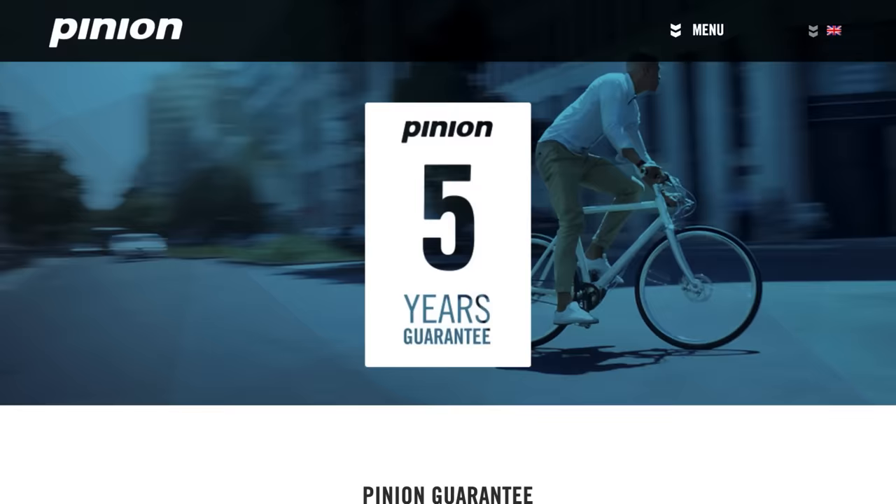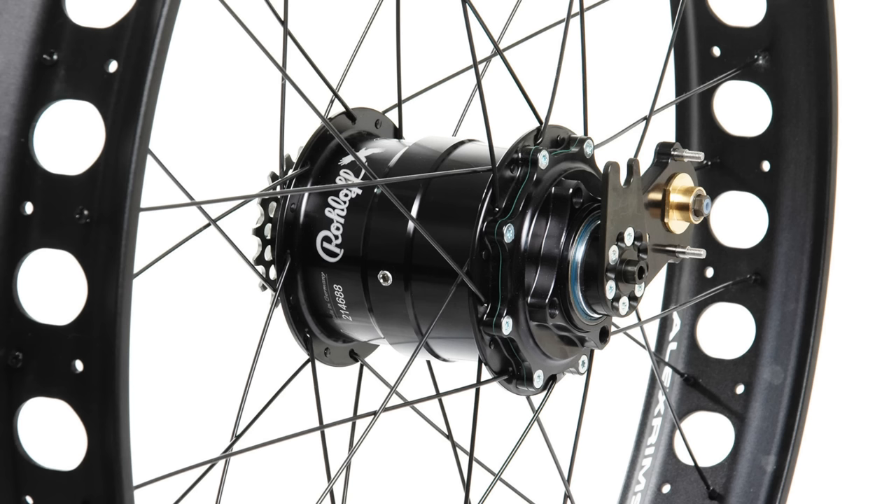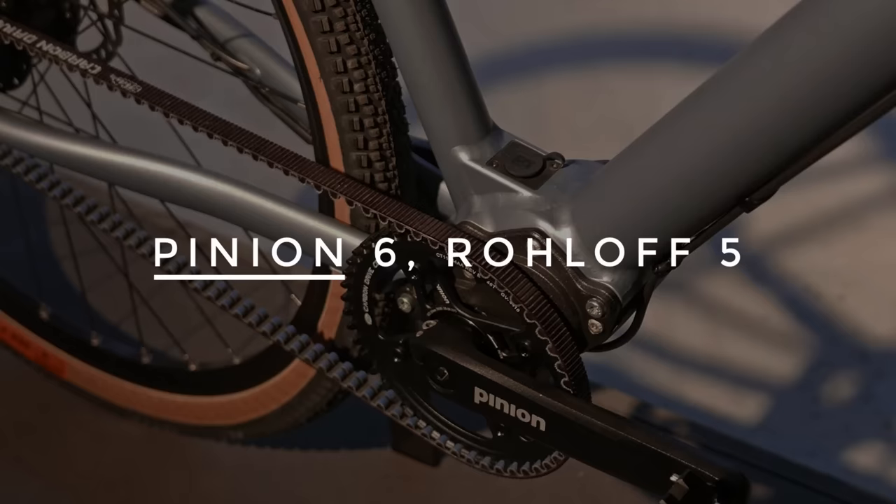Number 11: Warranty. The pinion gearbox comes with a five-year warranty, while the roll-off hub comes with just two years. In addition, if there is a failure, it's much easier to swap out a pinion gearbox than it is to dismantle and rebuild a new roll-off wheel.